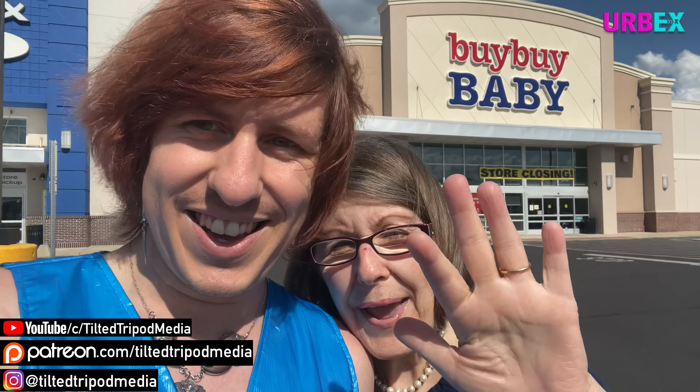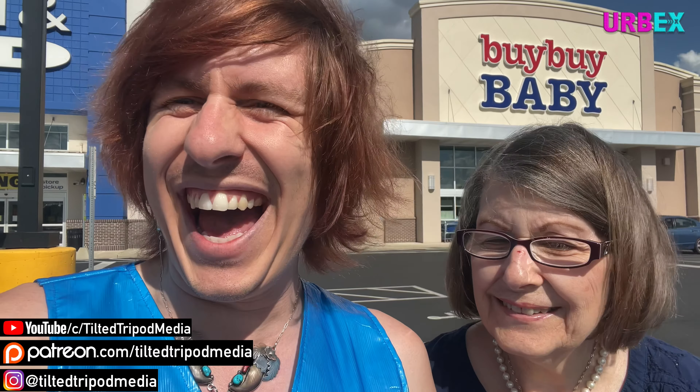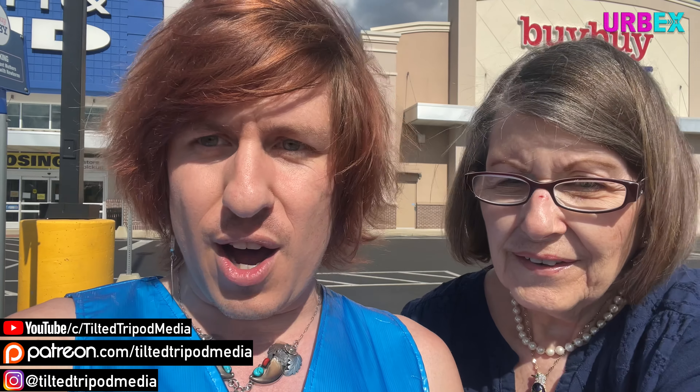Well, that was a look at Bye Bye Baby and Bed Bath and Beyond over here in the Centerville-Dayton area. And we can say bye bye to Bye Bye Baby! Like, comment, subscribe and I will see you on another episode of urbex.